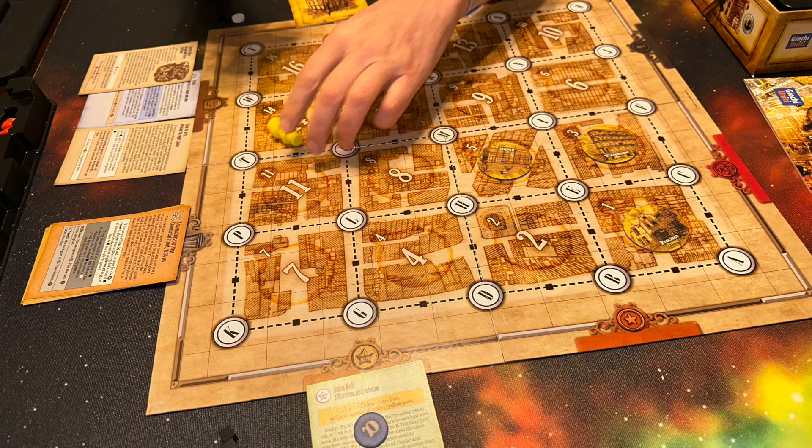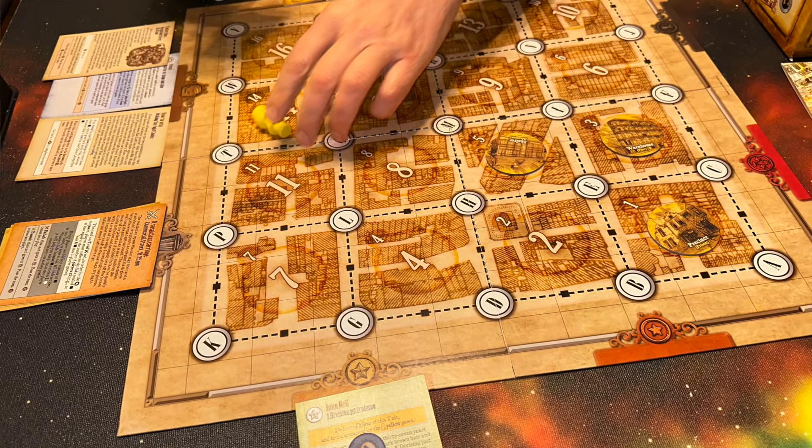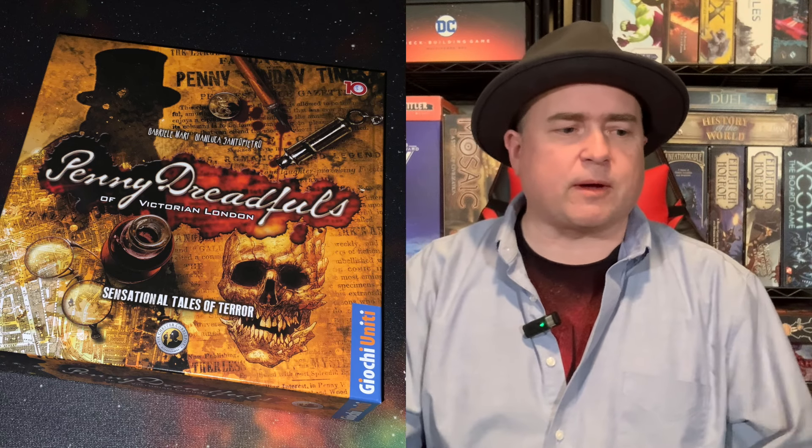If you like stories, if you like detective games and stuff like that, I think maybe this would appeal to you. But at the same time, I think there are better games out there. I think Sherlock Holmes Consulting Detective kind of does it better. I wanted to like this game a lot more than I did. My recommendation for The Discriminating Gamer for Penny Dreadfuls of Victorian London is: cannot recommend.